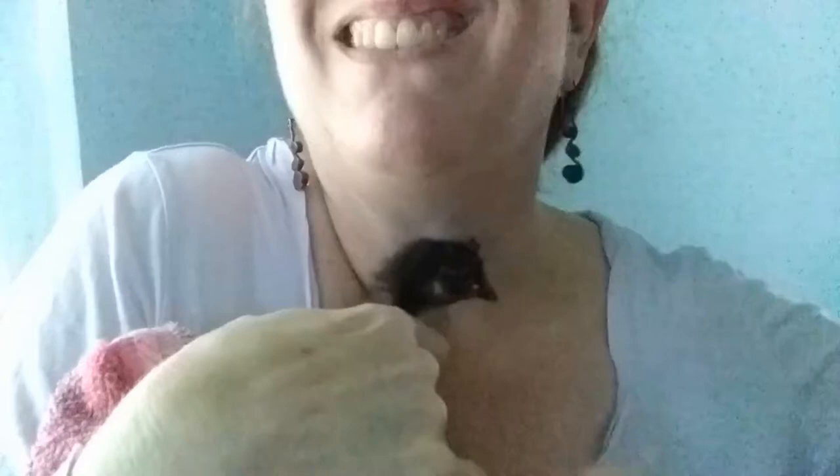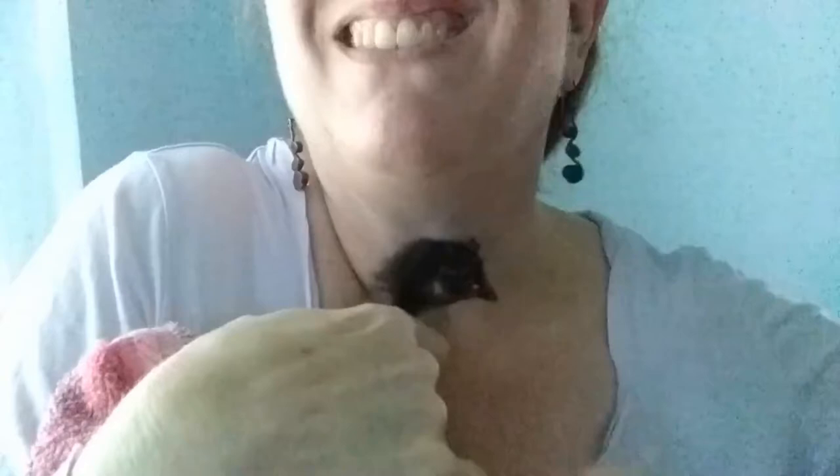This is Bibby because she has a little white area on her chest. Bibby really wants to go back with her mama — she's scratching me on the chest. I don't like that. Okay Bibby, be a good girl.